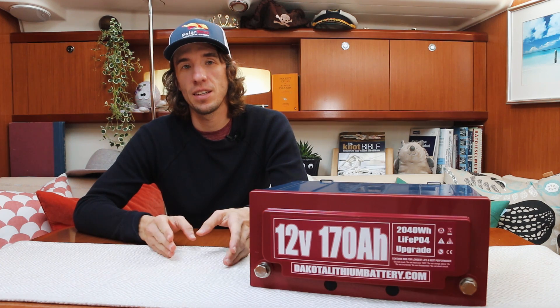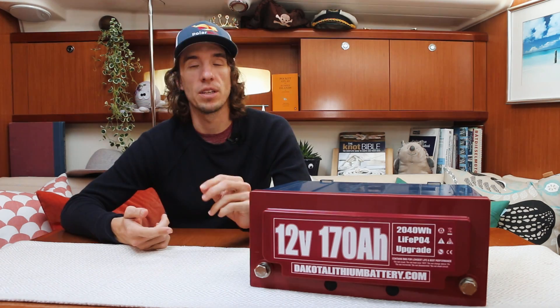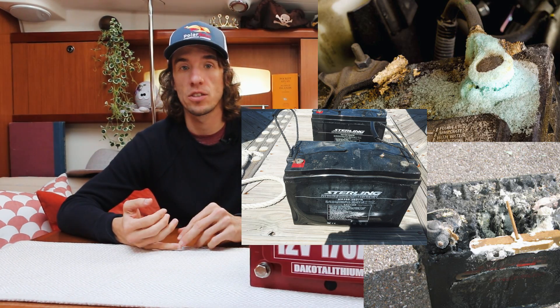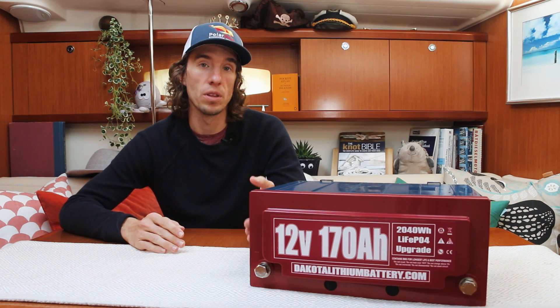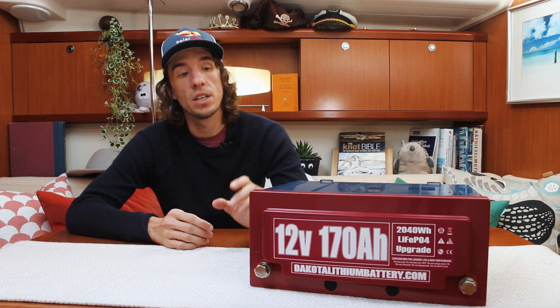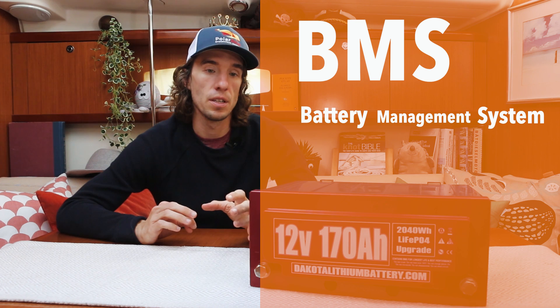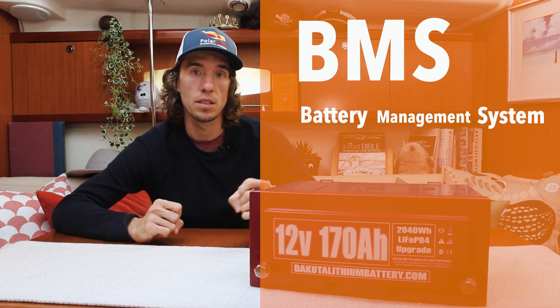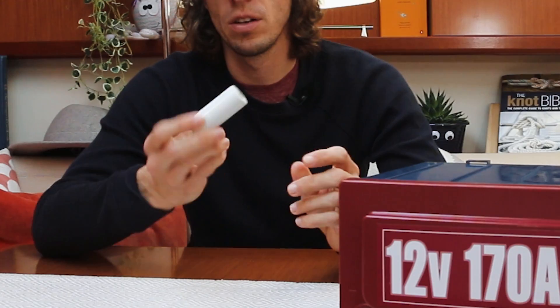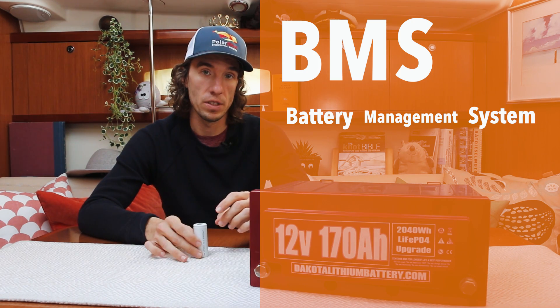That brings us to: is lithium safe for my boat? First, anything dealing with electricity or batteries carries some risk — the lead acid battery I have today can spill acid, swell, or off-gas, and in extreme cases cause a fire. That risk doesn't disappear with lithium, but we limit it in two key ways: using lithium iron phosphate chemistry on boats, and including a battery management system, or BMS. The BMS is typically found inside the battery and is a piece of electronics constantly monitoring all the cells.